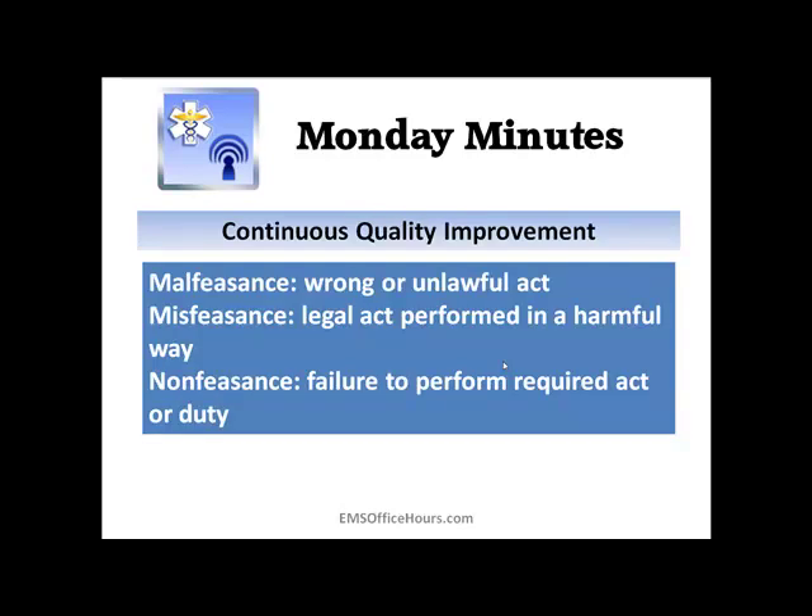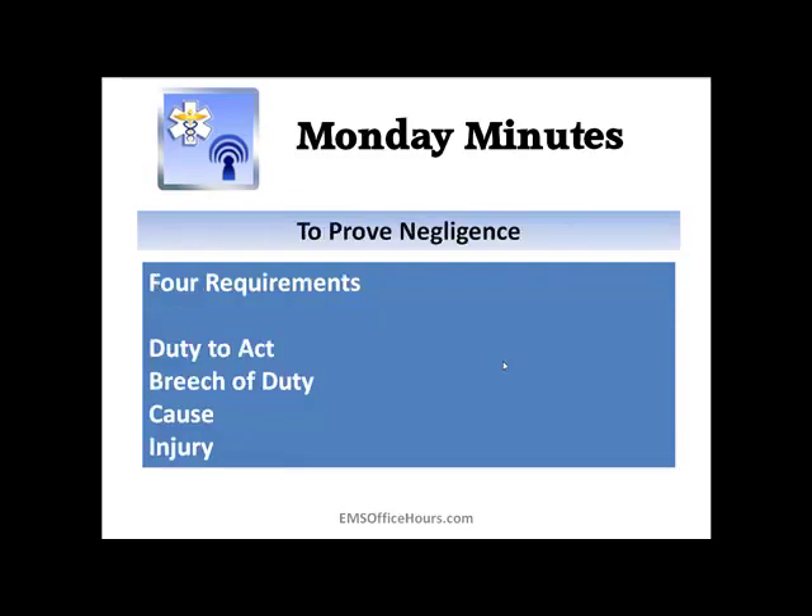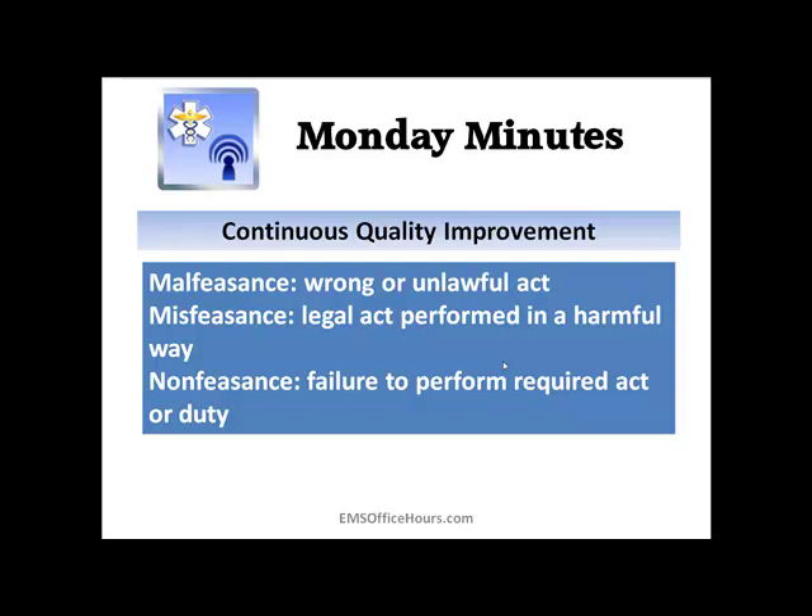Some other terms you might also see: malfeasance, misfeasance, or nonfeasance. These are the types of terms you're going to probably see on exams, so it's important to memorize them. Malfeasance is the wrong or unlawful act. Misfeasance is a legal act that was performed in a harmful way. Nonfeasance is a failure to perform a required act or duty. These kind of go hand in hand with those four elements of negligence.